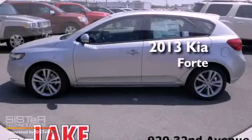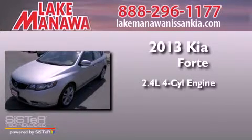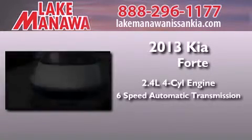This is a brand new 2013 Kia Forte. It features a 2.4 liter 4 cylinder engine and a 6 speed automatic transmission.